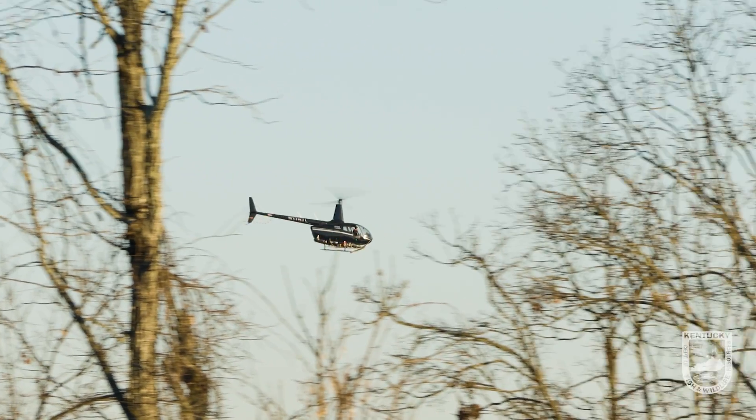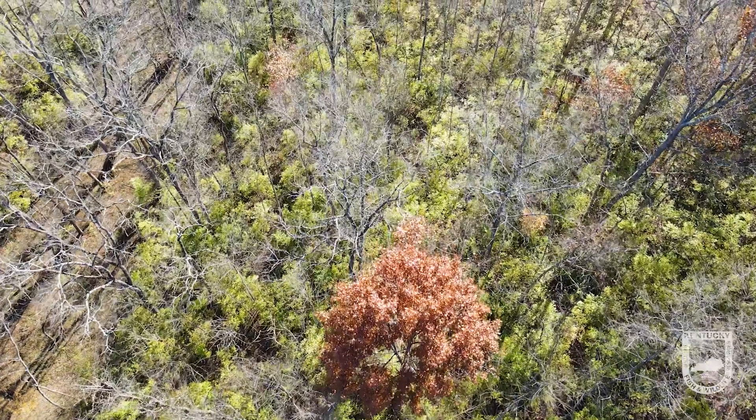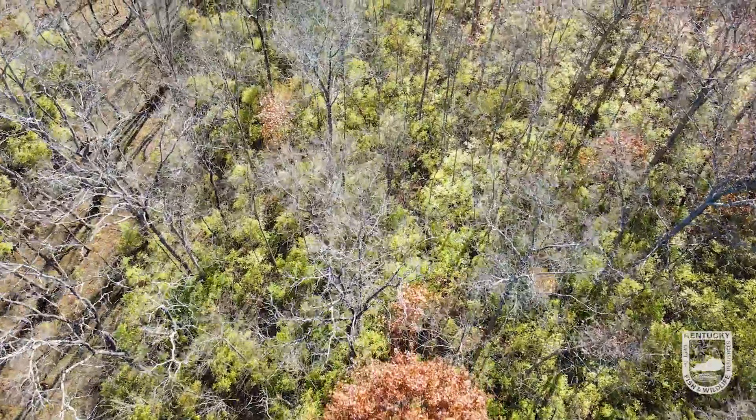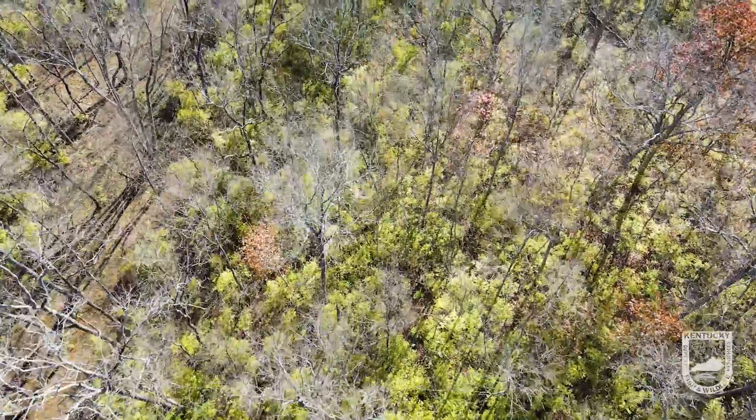If you're a landowner and want to learn more about treatment options for your property, you can reach out to one of our wildlife biologists. It's a free service — they can come to your property, look at it with you, and decide whether aerial spraying is the best option or whether traditional treatment methods like cut stump or foliar spray are more appropriate.